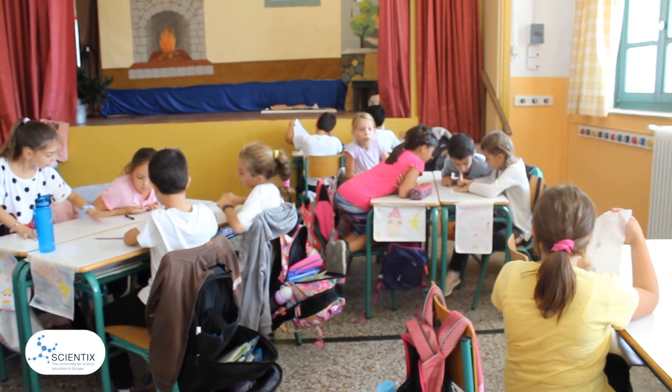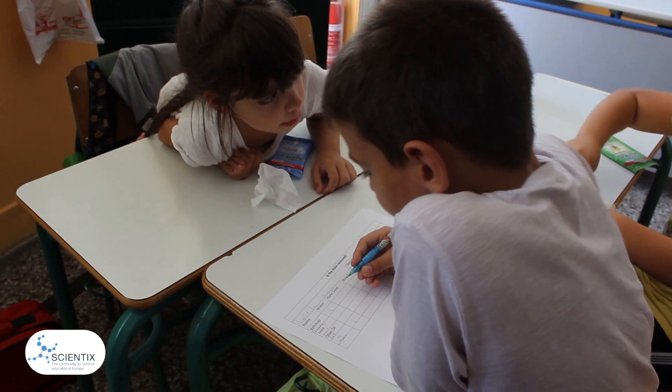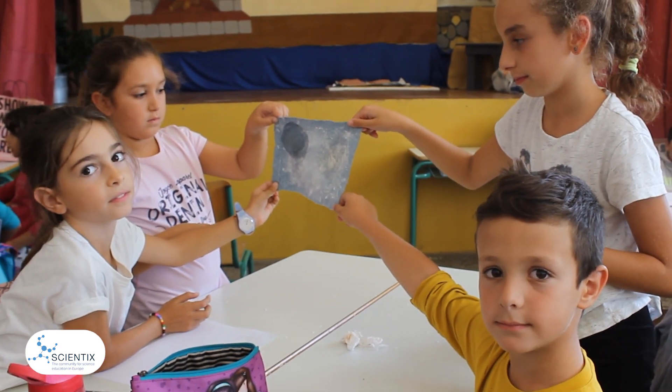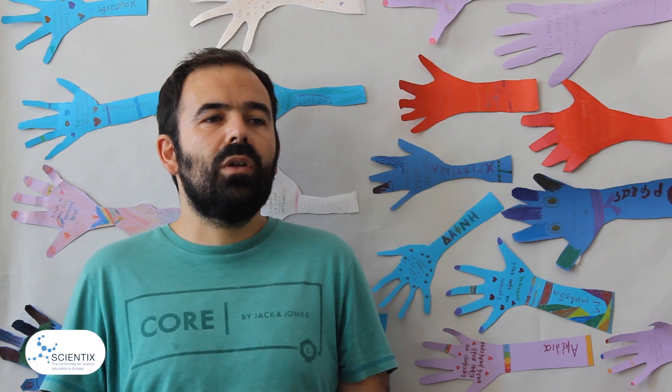The implementation of the activities was very easy and very interesting for all of us. But I have to mention two important things. First, it's better to use cleaners that are not harmful or poisonous, because it's safer for children.